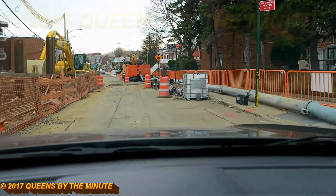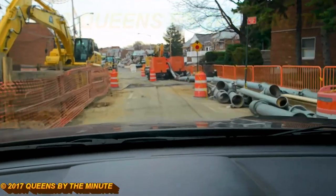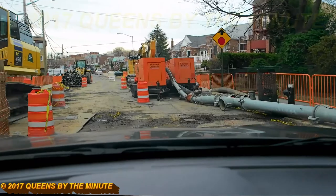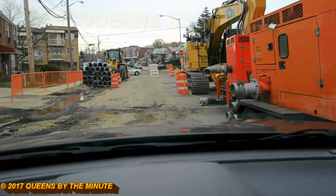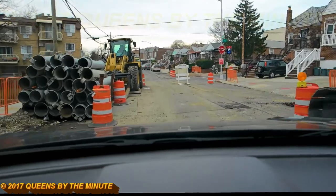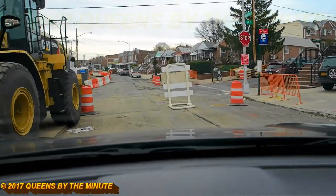Look at all the storage they use at this footage. These pipes are going right into this machine here — it says 'silence, dry, prime' — so that could be a pumping machine to provide water, I do not know. And here's all the storage on the left, major equipment on the left, in front of everybody's house.